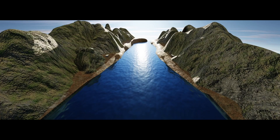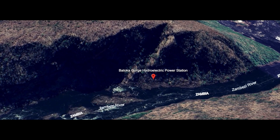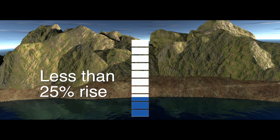The reservoir will have a total catchment area of 508,000 kilometers squared and will be fully contained in the gorges. Considering the heights of the gorges, the water level during wet season will rise by less than 25% relative to the height of the gorge at the World Heritage Site Boundary Reservoir Intersection.